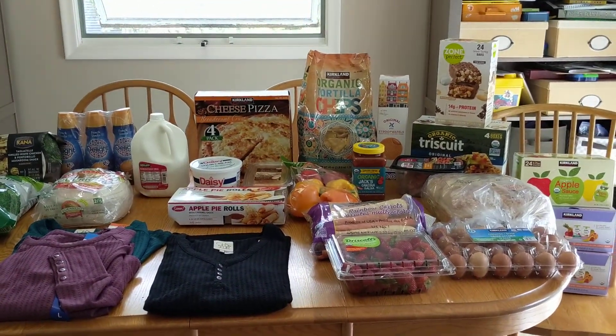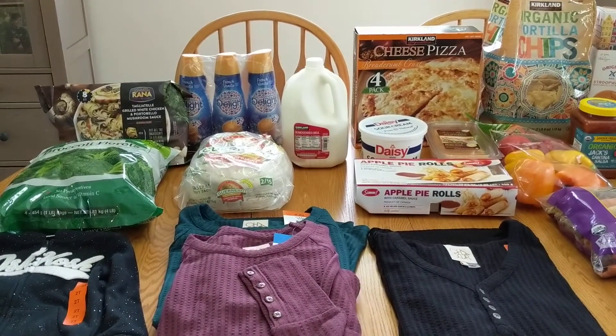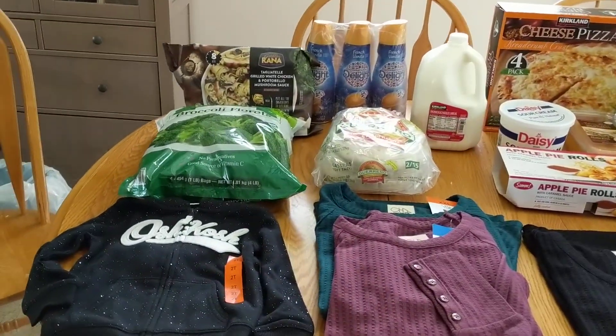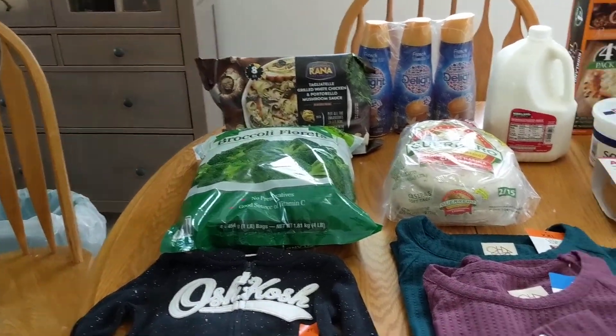Hello YouTube friends, welcome back to another Mayor of All Trades Costco haul. I'm going to show you everything that I got this month at Costco. This haul is a little bit smaller than my usual $400 haul, so I stayed on budget — round of applause please!